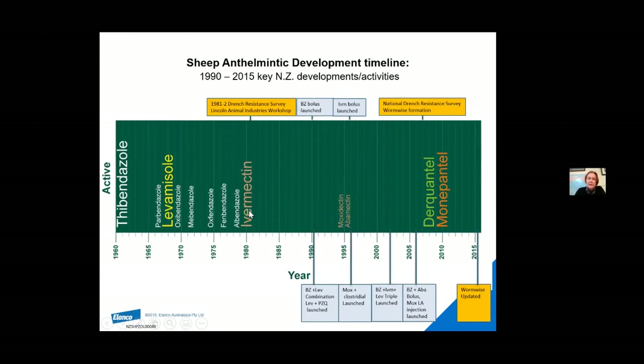Once you've got resistance to ivermectin, you are on some sort of slope to getting resistance to the other mectins. Then in the early 2020s, we were blindsided by the release of Startect — dequalinium — and Zolvix — monepantel. They've been very useful having these new actives, but we've got to be really careful using them.